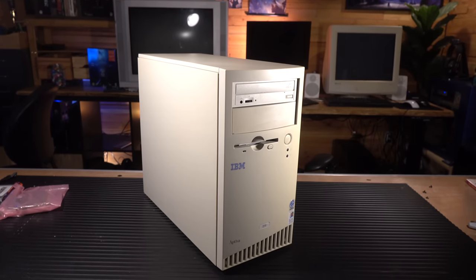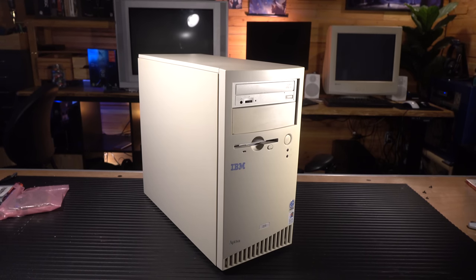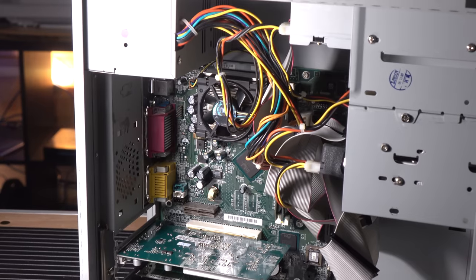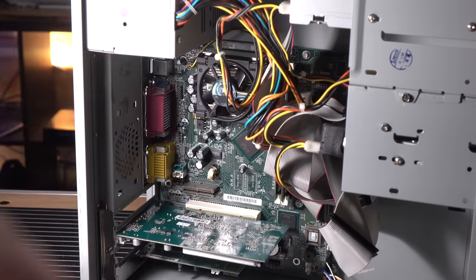This is an IBM Aptiva 2270. I bought this as a case, not as a computer, and it came with a computer on the inside. I was so excited when I saw this and it booted up with Windows 98 on it. I had no idea when I bought this — I thought I was just buying a case, and the person I bought it from said they'd ship it with some hardware inside.